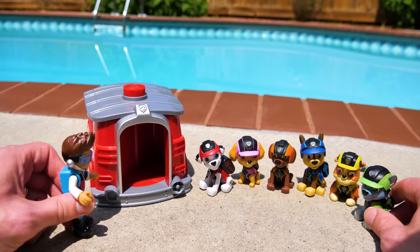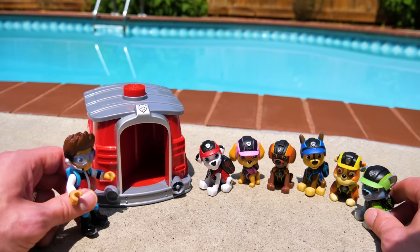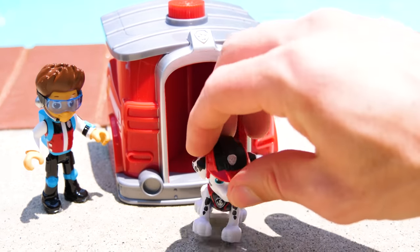Alright, now let's change into your scuba gear and take our boats out to the water. Marshall, you're up first. Alright, let me change my clothes.